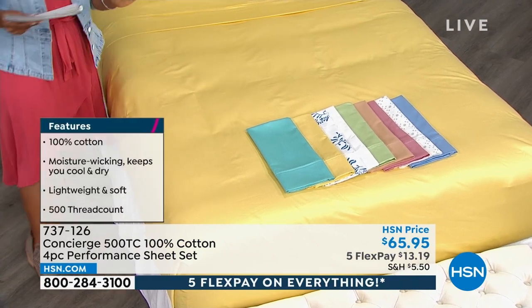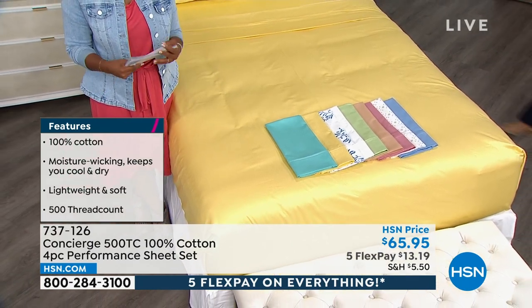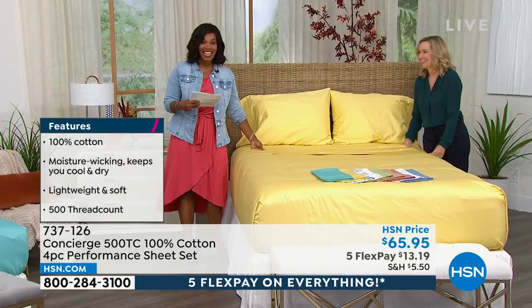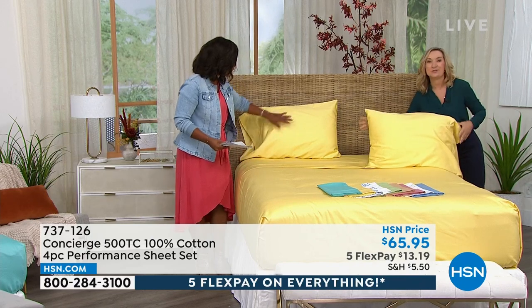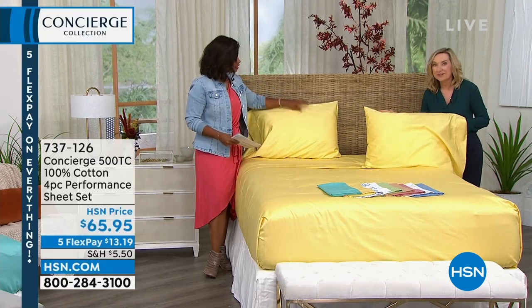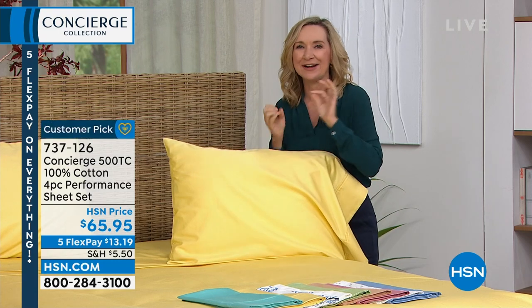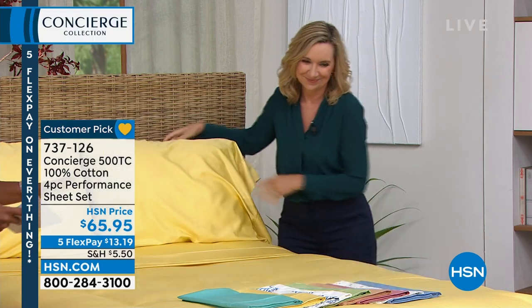Ellen Bunner is going to be with us for this entire hour. She is one of our home experts. Ellen and I were talking about how fantastic this 500 thread count sheet set is. This is a huge customer pick for us on hsn.com. Concierge Collection has been here exclusively for 17 years — known for natural fibers and luxury bedding. We're showing you some of our best this hour.